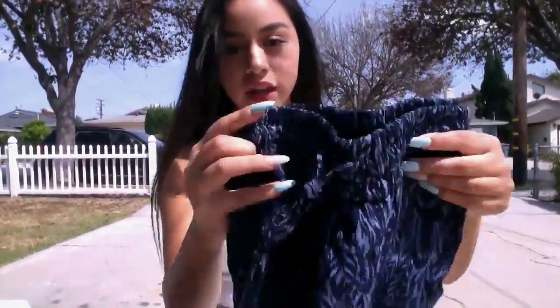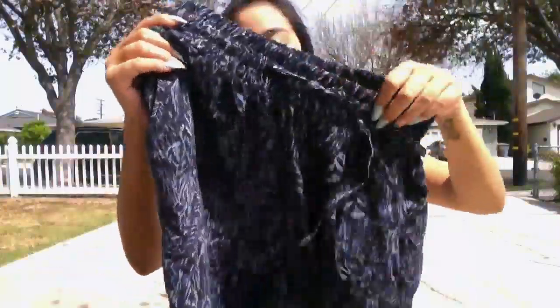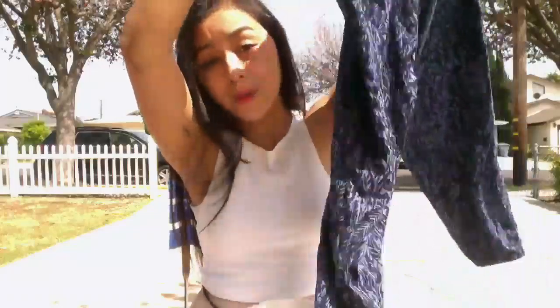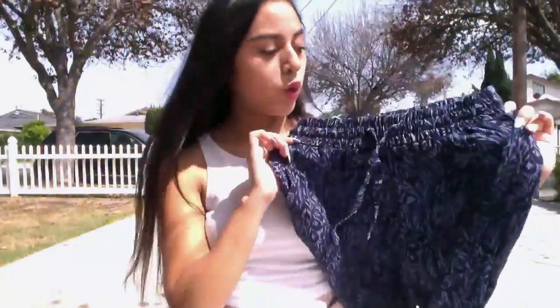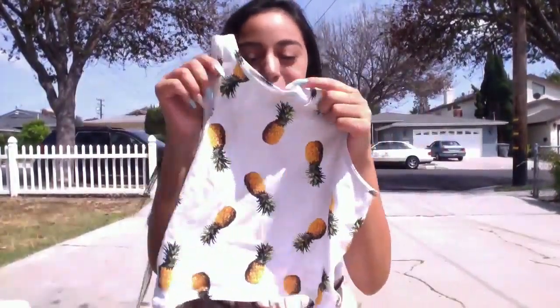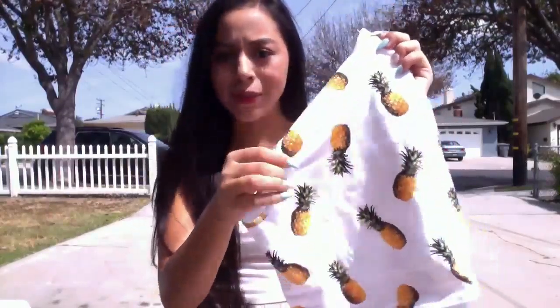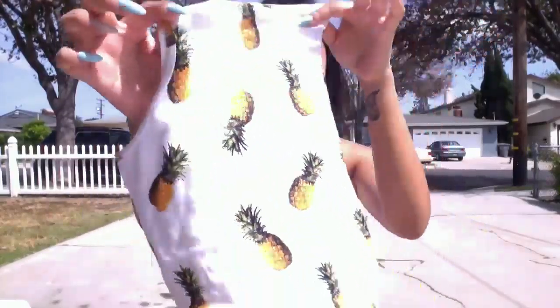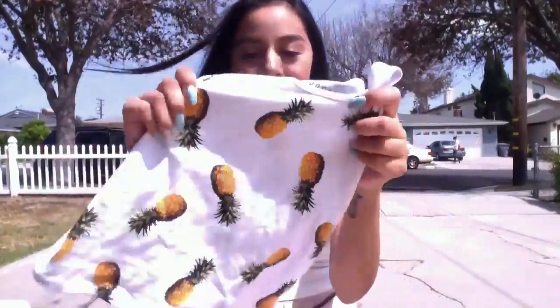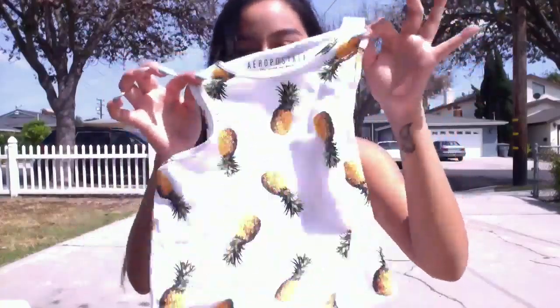I also went ahead and got these jumpsuit pants. This is what they look like. I really like the print, and they actually look really good on, even though I'm small. With a crop top and like a bun, you're ready to go. I also got this super cute pineapple crop top — I don't even like pineapples, but they look really cute when you're wearing them. I think it's so tropical and pretty, and I actually wore this the same day I bought it, so oopsie — but yeah, super cute.